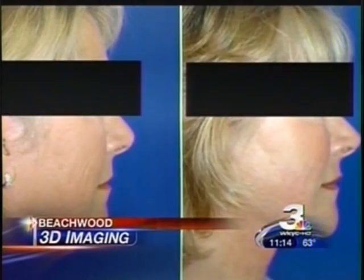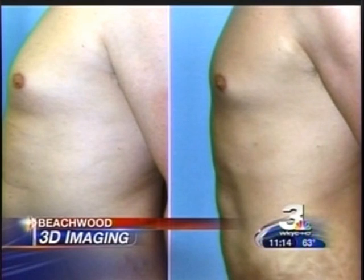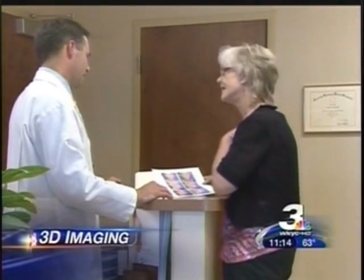Once upon a time, patients wanting a new nose, facelift, or breast enhancement could only imagine the results. The only other option was showing patients before and after pictures of similar patients — at a similar age, similar body type and build. Like a lot of people considering surgery, Laura had concerns too.